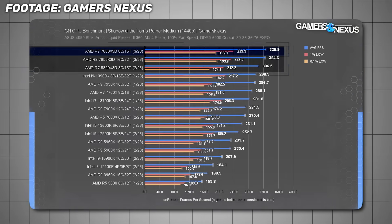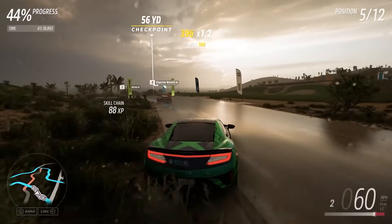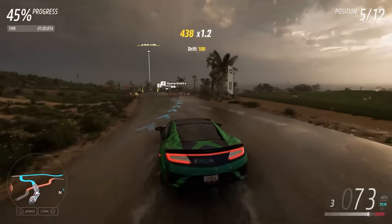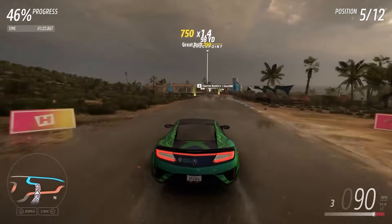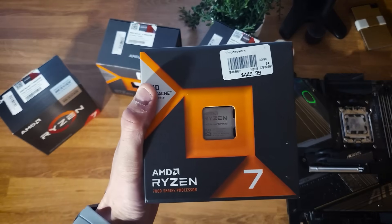Yes, it's still a very capable chip, but newer CPUs have arrived and prices haven't stayed friendly. In practice, many owners of X3D chips don't actually use the parts of the chip that make them special. So unless you're in a specific use case, the 7800X3D makes less sense than it used to.